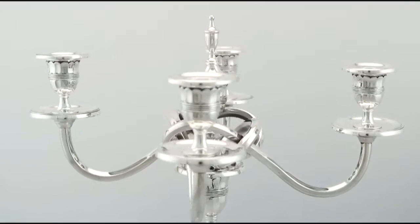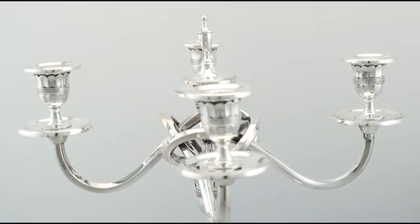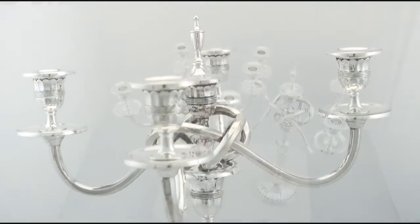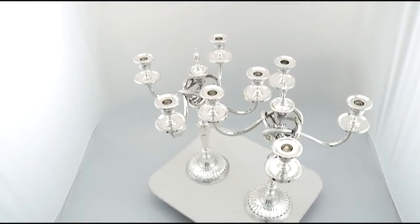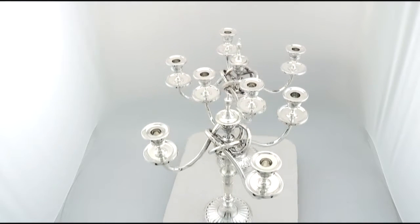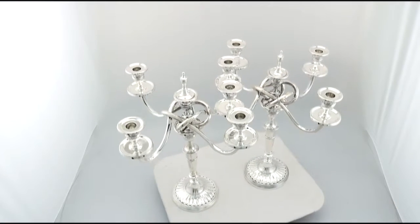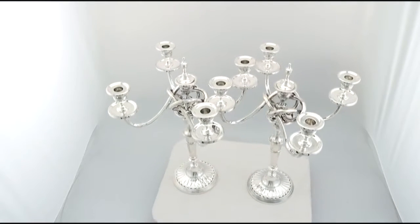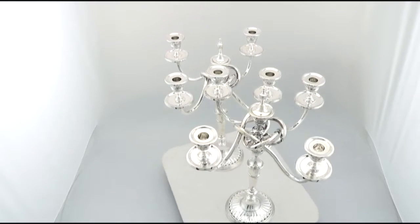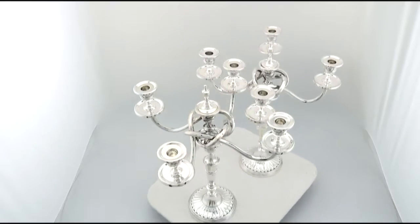At a weight of 148 troy ounces the pieces are an exceptional gauge of silver. The candelabra have been professionally polished and can be considered to be in presentation condition. The highlighted features of these exceptional candelabra make them ones that could be sold with my highest recommendations.